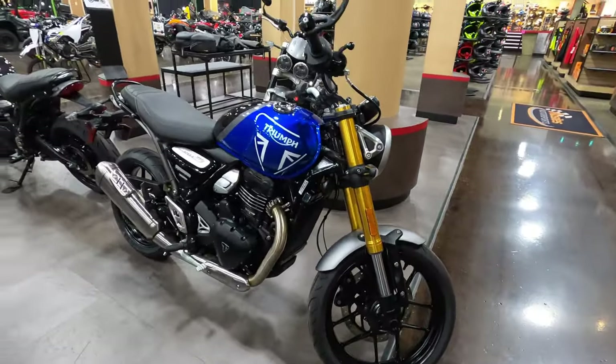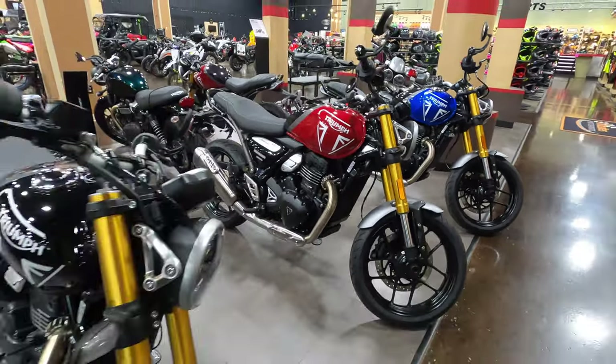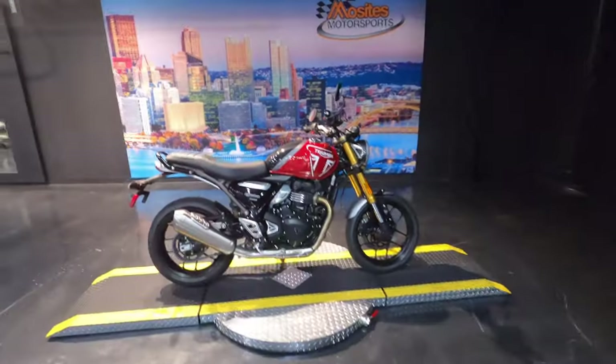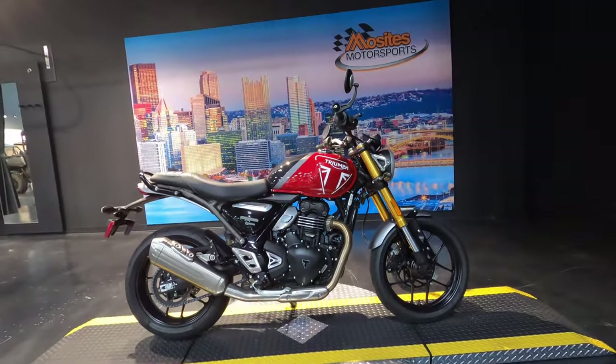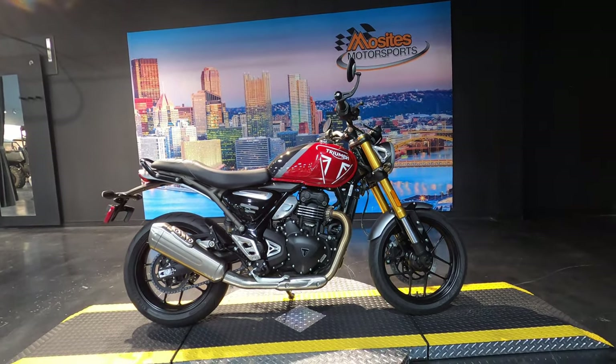If you want to see a more in-depth video of this, be sure to like, share, and subscribe because we are going to do an in-depth video of this bike and a bunch of other bikes we're going to get to see. So let's get into the first ride video.